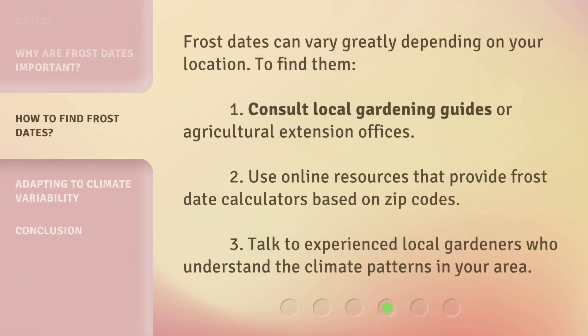Frost dates can vary greatly depending on your location. To find them: 1. Consult local gardening guides or agricultural extension offices. 2. Use online resources that provide frost date calculators based on zip codes. 3. Talk to experienced local gardeners who understand the climate patterns in your area.